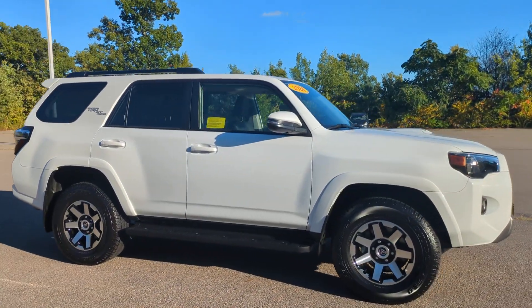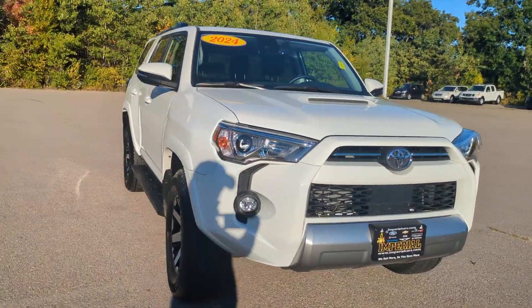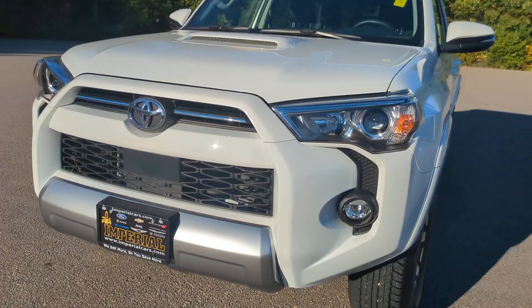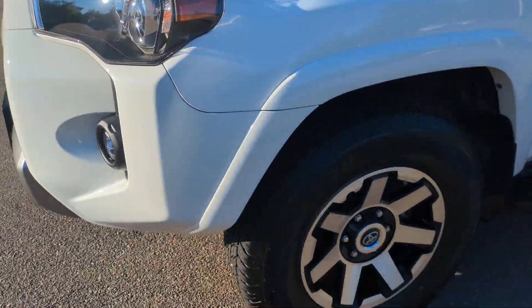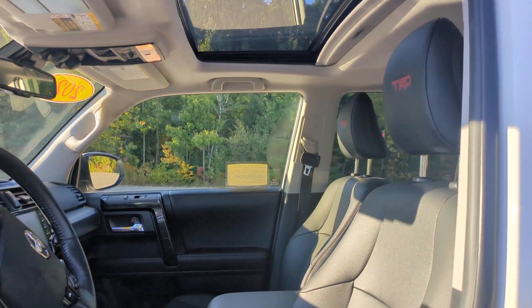These are just some of the great options this vehicle comes with: heated steering wheel, Apple CarPlay and/or Android Auto, navigation system, sunroof/moonroof, keyless entry, backup camera, adaptive cruise control, lane keeping assist, and power passenger seat.